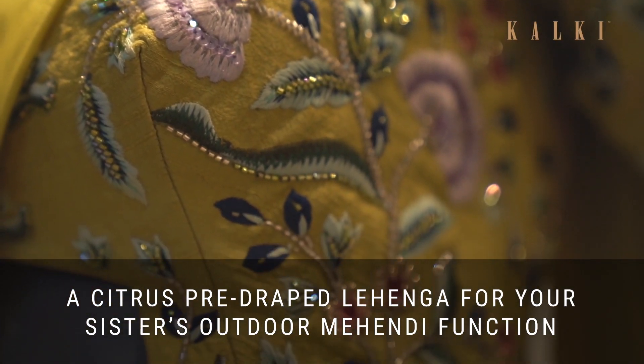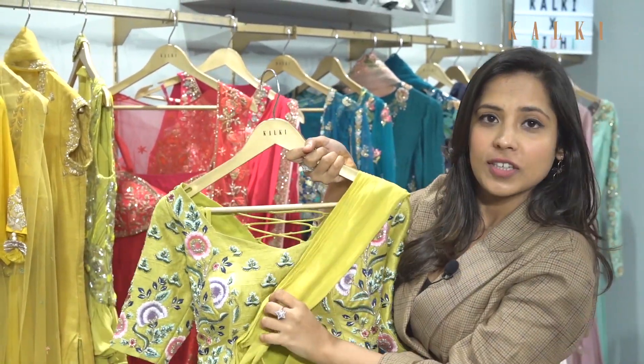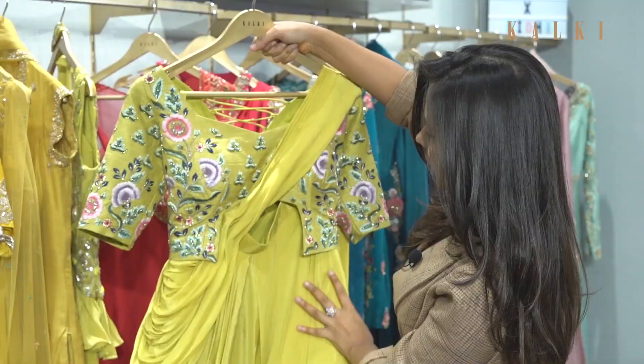This is a very pretty lehenga for fairas or something in the day, and the dupatta is also attached to the blouse. You can accessorize this with nice earrings and some nice kadas and it'll look amazing.